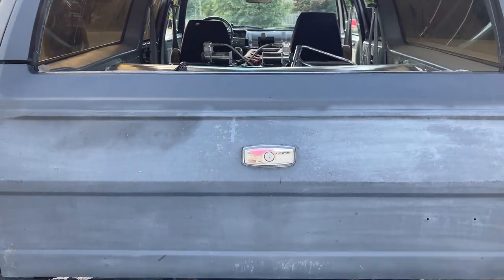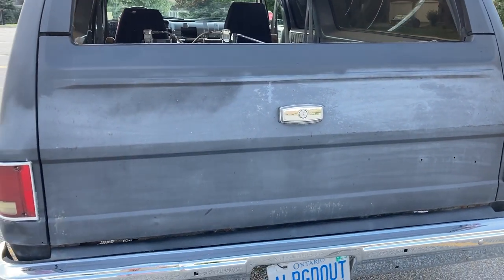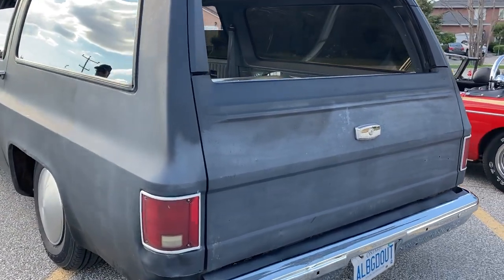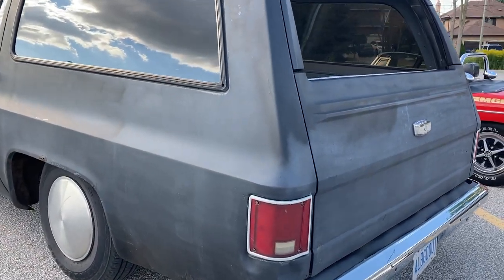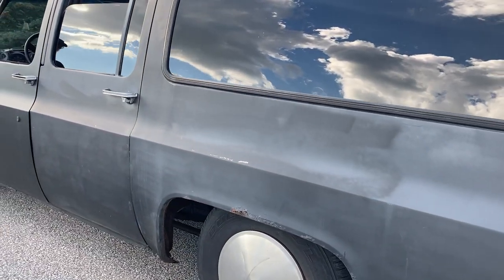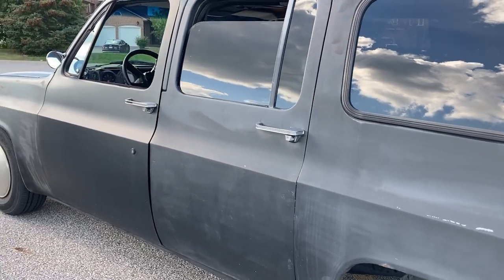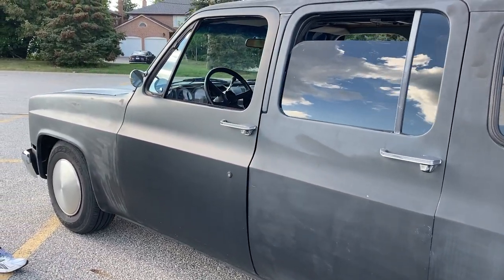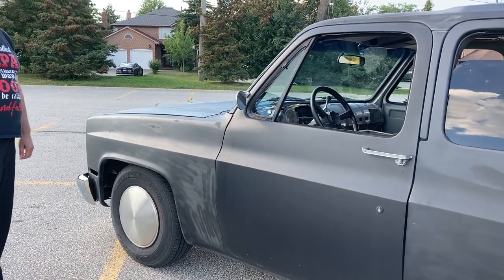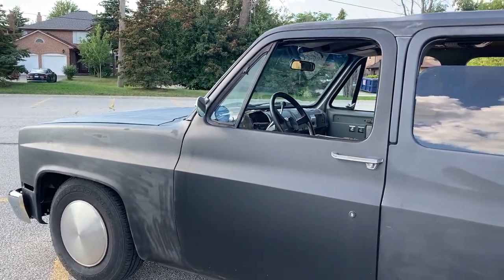I can't get over the size of this thing. It's not that big — it is compared to my little MG; I'd probably fit right behind it. So how long have you had it? I've had this truck 20 years now. It's been an on and off project.